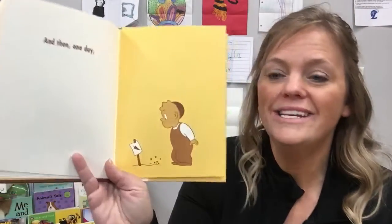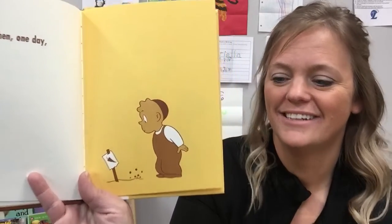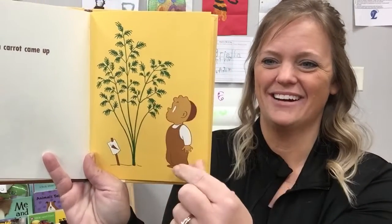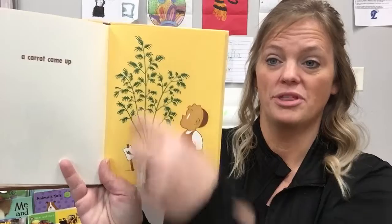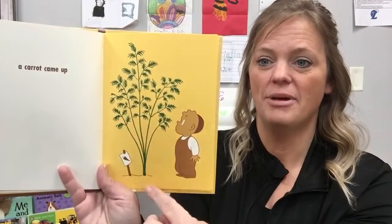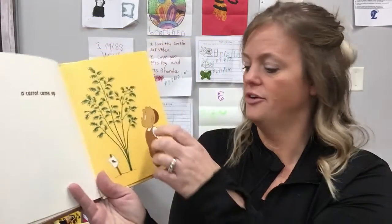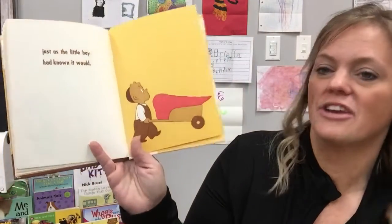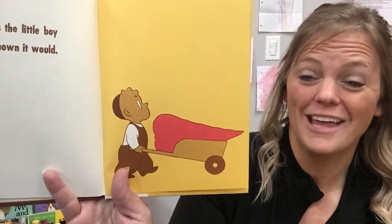And then one day, a carrot came up. Look at that big carrot! Carrots grow with the tops — like leaves up on top — and the orange part that we eat goes under the ground. And just as the little boy had known it would, look at that big carrot that he got!